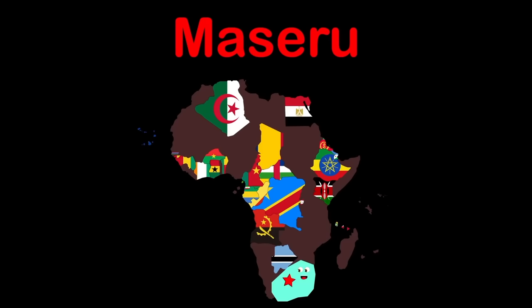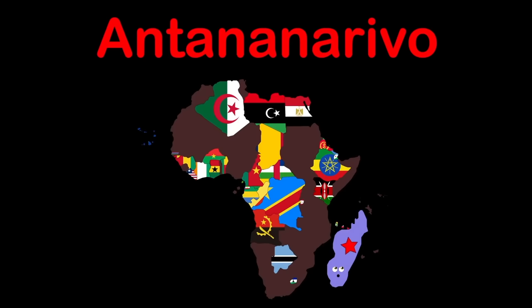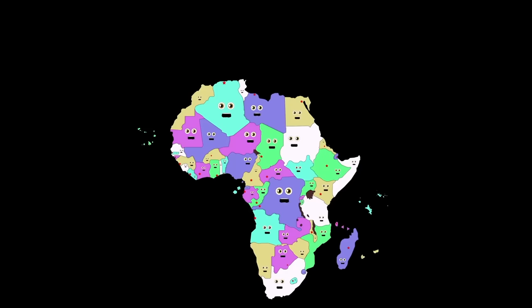Liberia, capital Monrovia. Libya, capital Tripoli, in North Africa. Madagascar, capital Antananarivo. Malawi, capital Lilongwe. We are the countries of Africa, our planet's second largest continent right after Asia. There are 54 countries presently that we will teach ya.